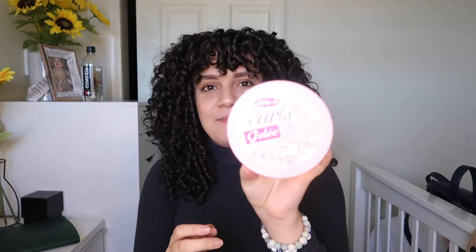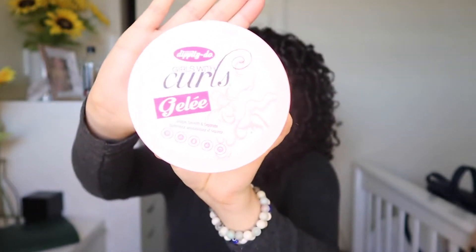Starting at number five — I chose this product because it just always did the thing. It was the product that surprised me the most every single time I wash my hair. The product is the Zippity Do Girls with Curls Jelly, and I am obsessed with it. I love this product because it's affordable — literally about six dollars. I actually have a review on it, and it smells amazing.